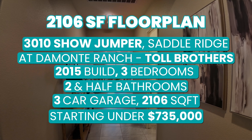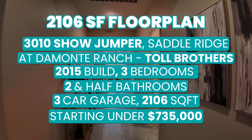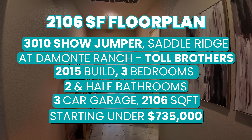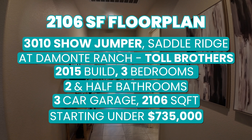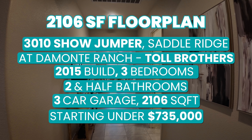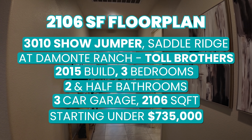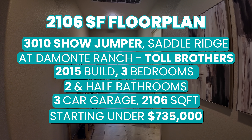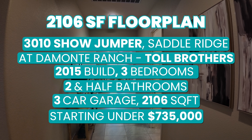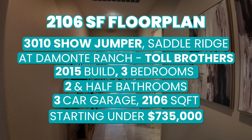Once again, this is 3010 Showjumper in Damani Ranch in the awesome Saddle Ridge community built by Toll Brothers. This home was built in 2015, has three bedrooms, two and a half bathrooms, and a three-car garage at 2,106 square feet. It's listed at just under $735,000, which is actually priced under two of the most recent comparable sales at $740,000 and $762,000.